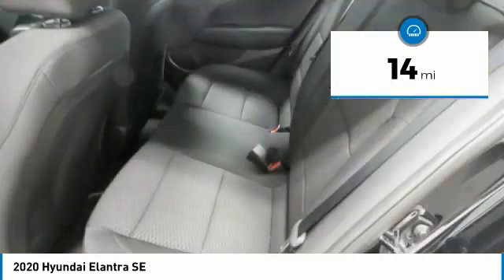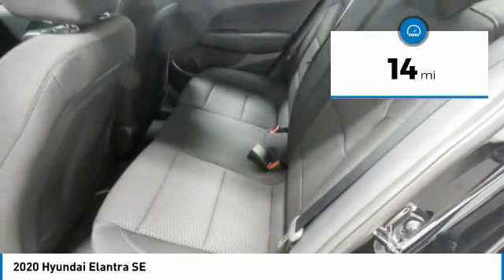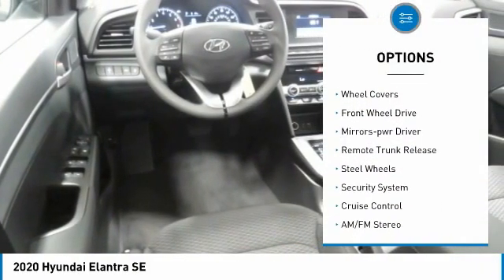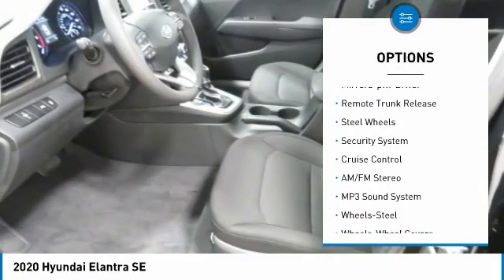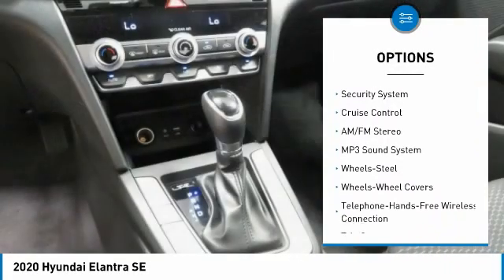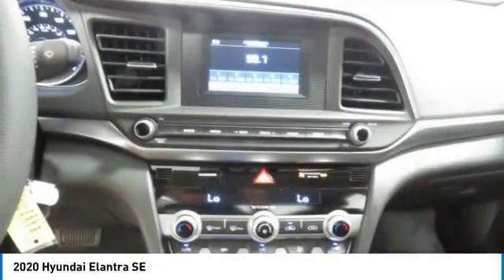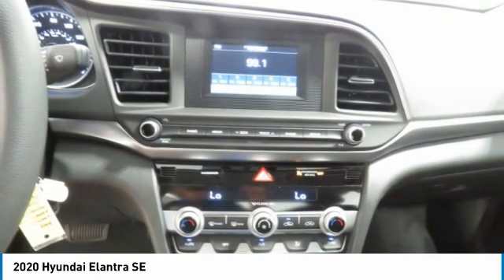This vehicle has less than 100 miles. Here are some of this vehicle's great options: traction control, daytime running lights, remote keyless entry, wheel covers, FWD, mirror memory, remote trunk release, steel wheels, security system, cruise control.